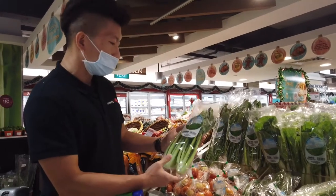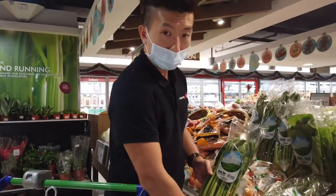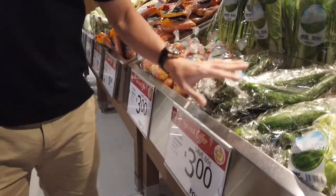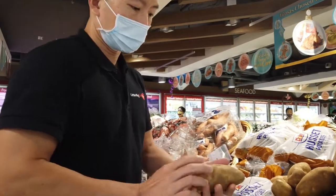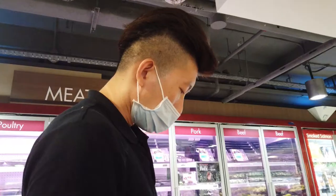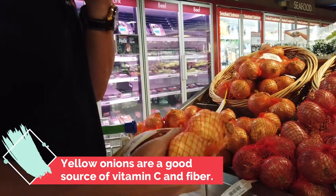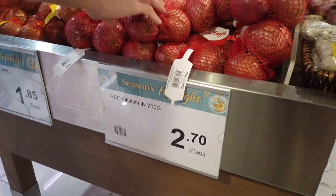Leafy green Chai Sim is very cheap — it's 3 packets for $3. Basically it's assorted vegetables and you can get any three combinations for $3. We have potatoes, and these are pretty huge at 95 cents per piece. We also have yellow onions at $1.85 per pack, or red onions — also 700 grams — at $2.70 per pack.